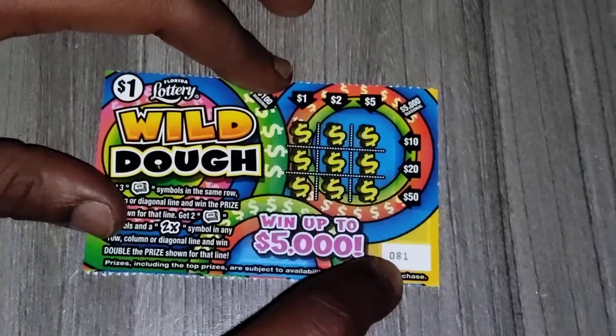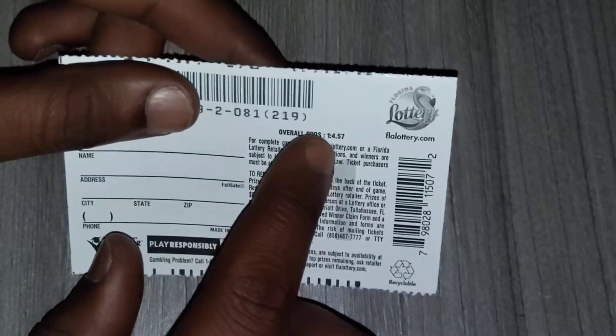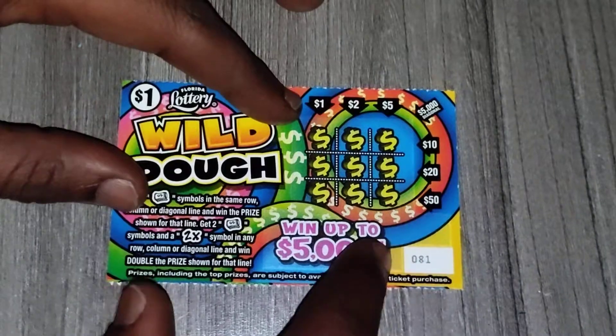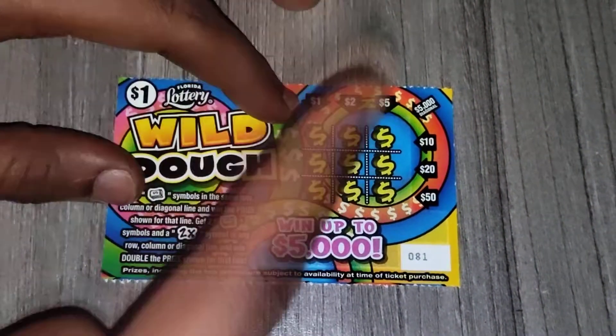Ticket 81. Let's see what the odds are. Odds are 1 in 4.57, which I'm surprised at for a $1 ticket — the odds are actually better than some of these other tickets that cost more than $1.